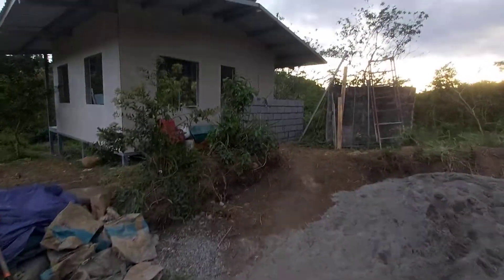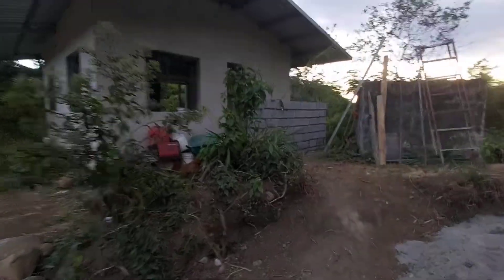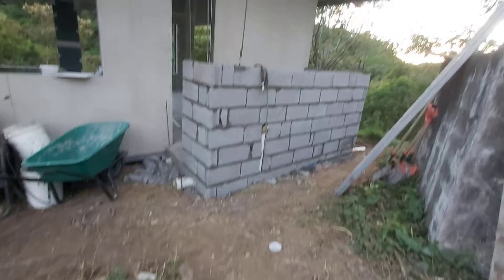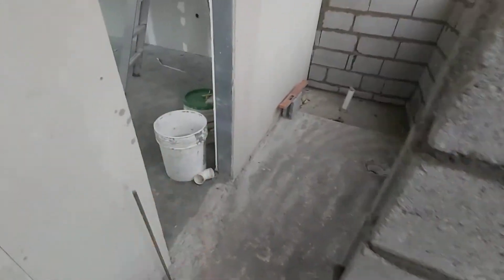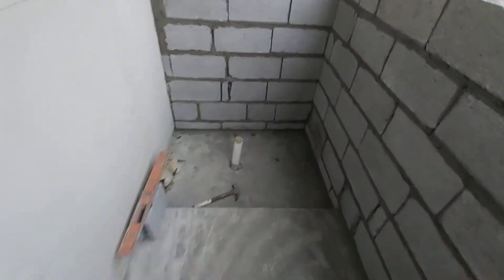Update on the building construction of the community room to create more space. Here they're building a bathroom with bricks — there's gonna be a door here and a door there, so people from outside can come in and from inside can come in. It's gonna be the shower.